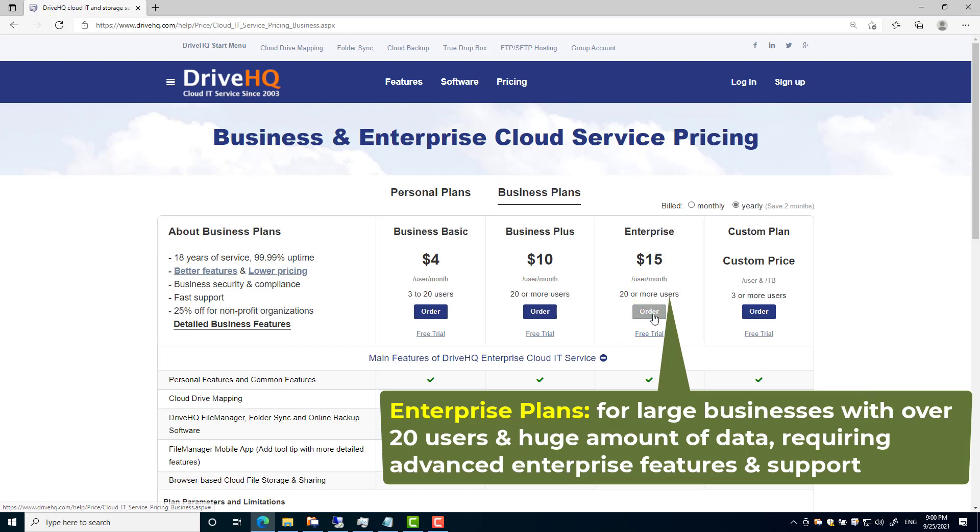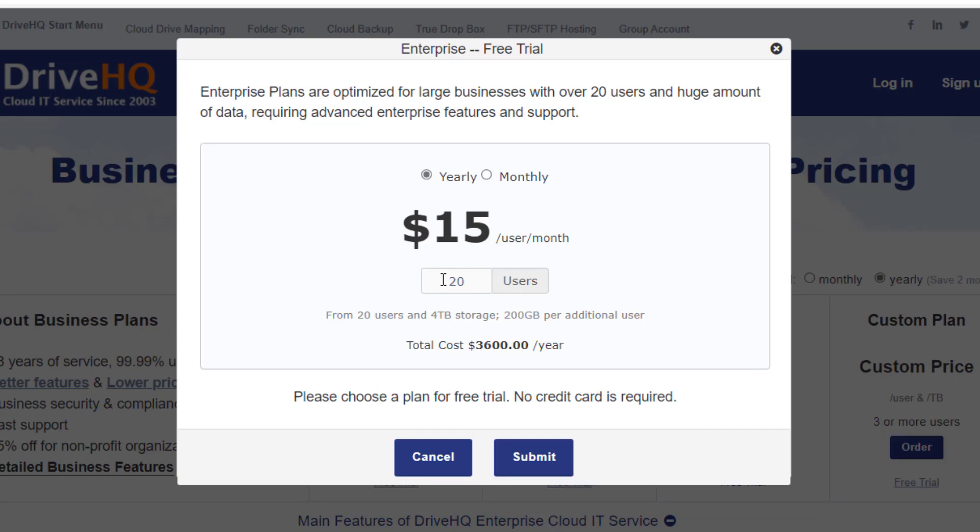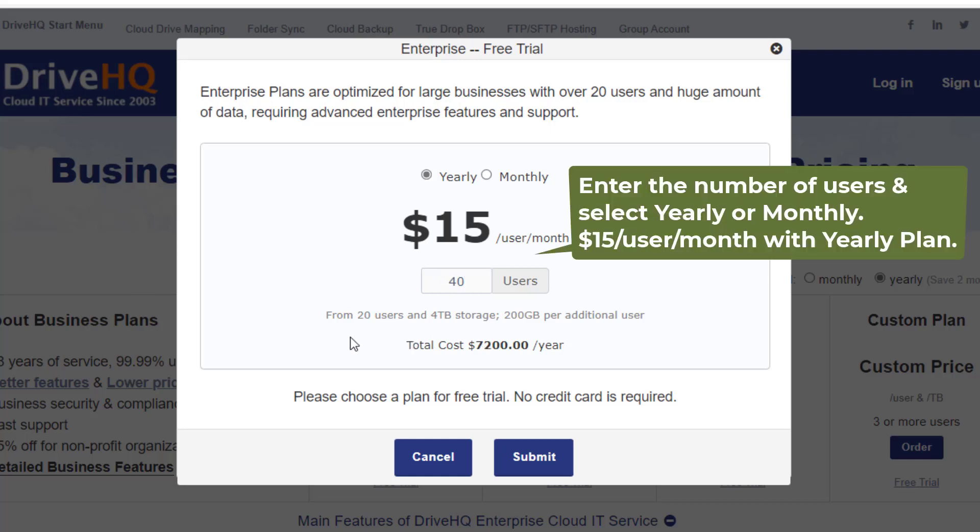Enterprise plans are optimized for large businesses with over 20 users and a huge amount of data, requiring advanced enterprise features and support, such as full-text search, single sign-on, or certain customization or regulatory requirements. The price is $15 per user per month, starting with 20 users and 4 terabytes of storage.